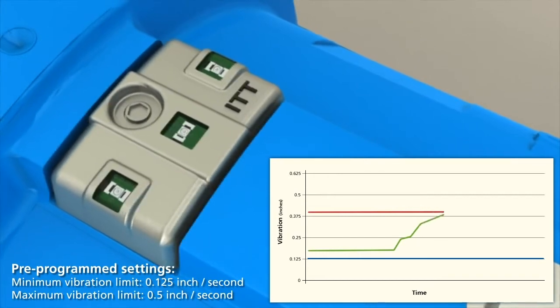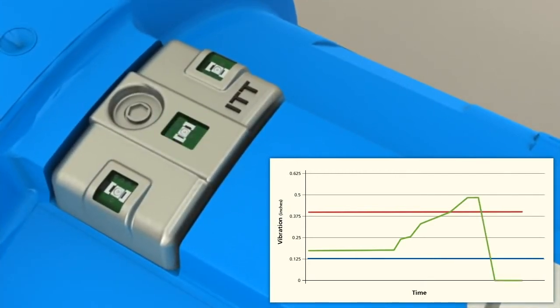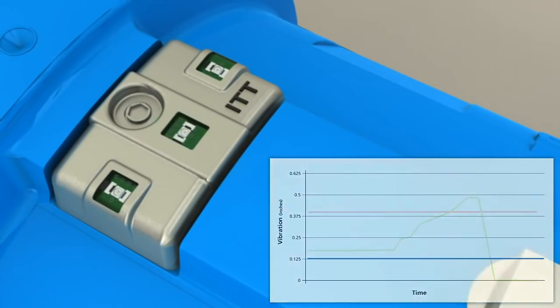If vibration increases above the high vibration setpoint, the iAlert will begin to blink bright red. The iAlert will continue to flash until the problem is fixed and the vibration level decreases below the setpoint.